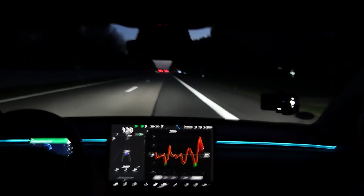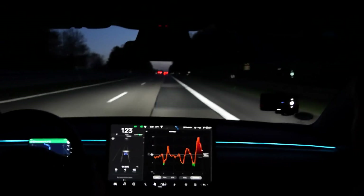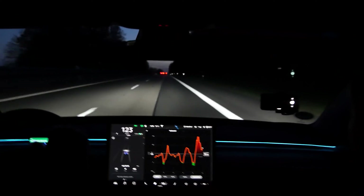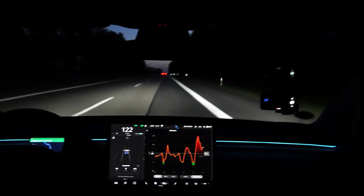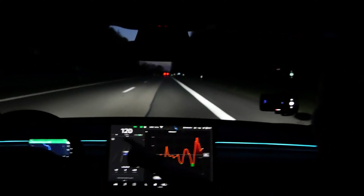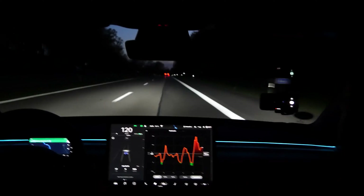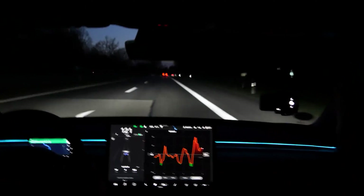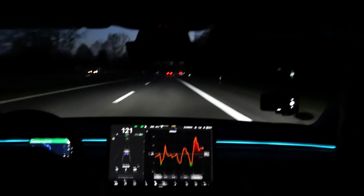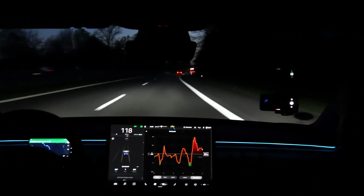Let's see how the graph moves. My efficiency right now is pretty bad because we're driving uphill and I had to accelerate. The right side of the graph means you're consuming a lot of energy, accelerating a lot. During the day it's black on the right side, but now we're in dark mode so it's white.